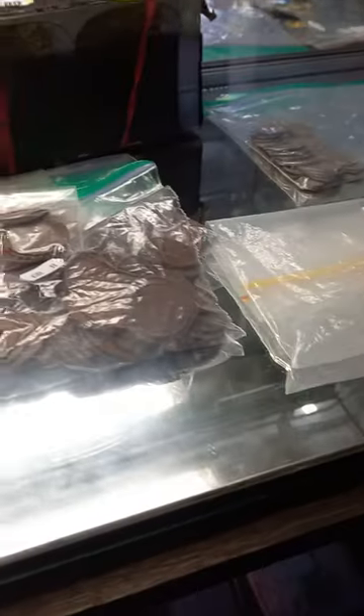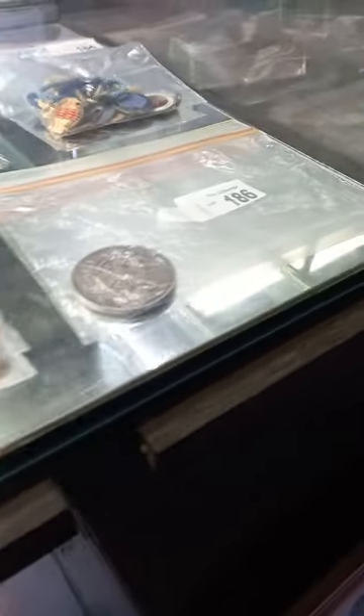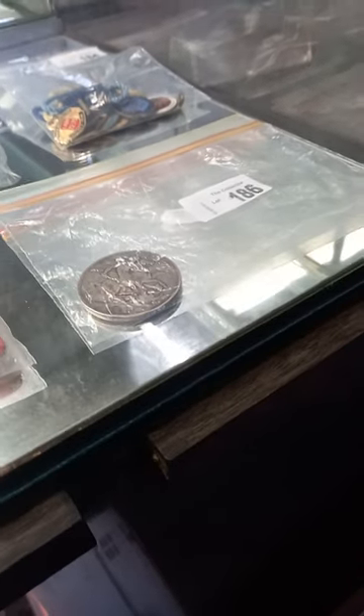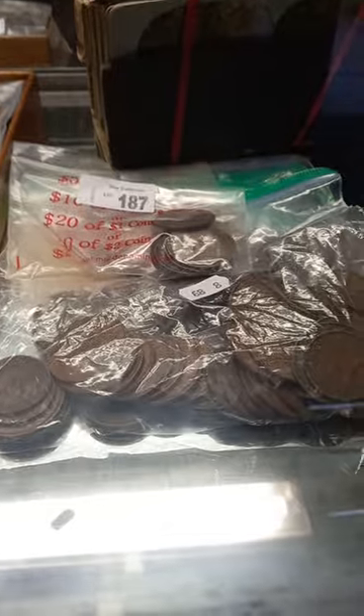Got heaps of cool stuff. Great little group lot — sew-on patches, stickers, total oil. There's some cool stuff in there. Nice old English silver crown or something, Australian pre-decimal coins, Australian English copper.